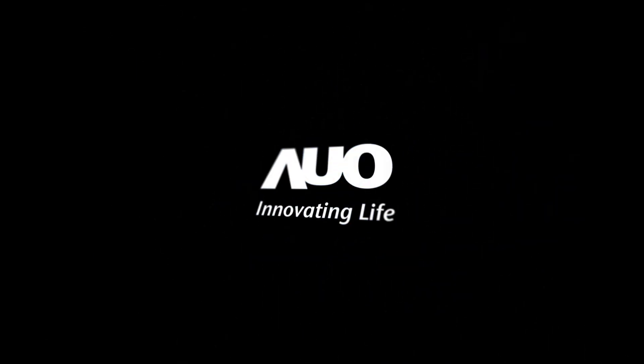We believe there are really plenty of opportunities for display in this changing automotive industry, and AUO is fully committed to be a key player. Thank you very much.